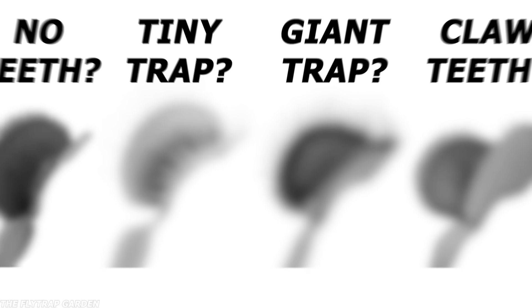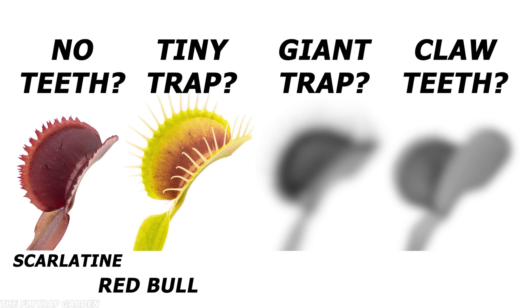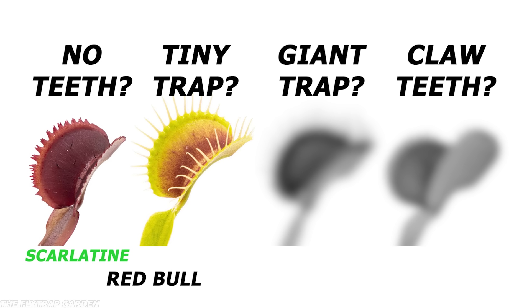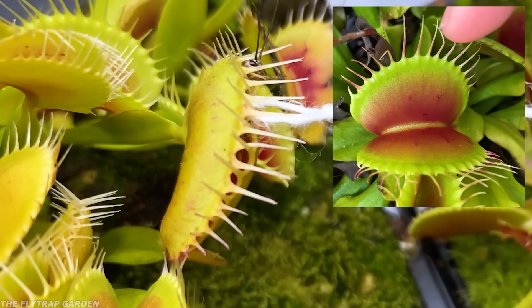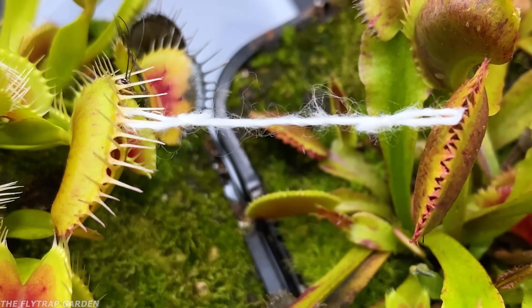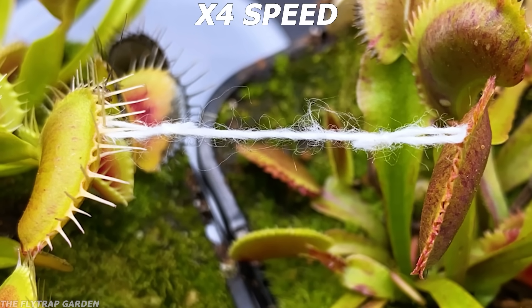Our smallest flytrap is going against a flytrap with no teeth at all, and my guess is that the one without teeth will win. That's because flytraps' teeth, which are called cilia, are actually quite soft and bend pretty easily. But you never know — these plants always surprise me. And if you remember from our previous videos, small flytraps are some of the most powerful ones around.